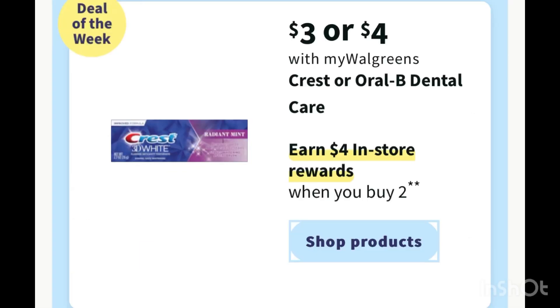Another money maker next week is Crest and Oral-B. Grab one Crest at three dollars and one Oral-B at three dollars. We have a two dollar digital coupon for the Crest and a two dollar digital coupon for the Oral-B. After the digital coupons you will pay two dollars, but then you will receive four dollars in register rewards, making it completely free and a two dollar money maker. I did this deal one time but the register didn't print, so I decided not to do it this week, but next week I will try it again.